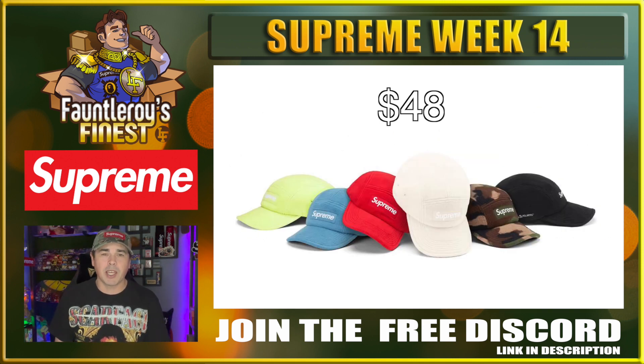Next up the Polartec Camp Cap. I can't really get behind this type of camp cap — we've seen these in the past and I don't really think people like them that much. They're really only wearable when it's cold outside. If you were planning to go after these, I think the black one and the camo one are decent pickups.